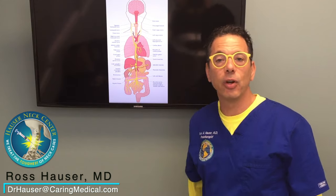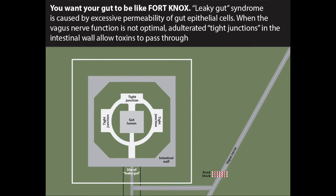Even leaky gut syndrome — guess what happens when the vagus nerve doesn't have input to the digestive tract. The tight junctions of the digestive tract widen and then substances get into the bloodstream that shouldn't. So if you've been treated for a long time for leaky gut and have an incredible amount of food sensitivities and you're not getting better, you may actually have a structural cause called upper cervical instability hampering vagus nerve flow and causing the condition.